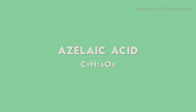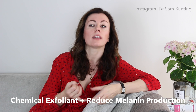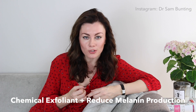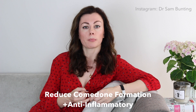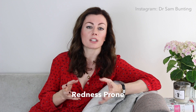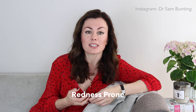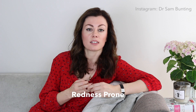Azelaic acid is not only a great chemical exfoliant, it's also really helpful at reducing the tendency for the skin to produce too much melanin, as we see in conditions like melasma. It's great in acne-prone skin as it helps reduce comedone formation, keeping pores unclogged, and also acts as an anti-inflammatory to reduce existing blemishes. It's also useful in those who are redness-prone, and given that it's quite common to get two or even three of these issues coexisting, this is a really good multitasking agent. The final benefit is it's suitable for those who are breastfeeding and also those who are pregnant, so it's a winner.